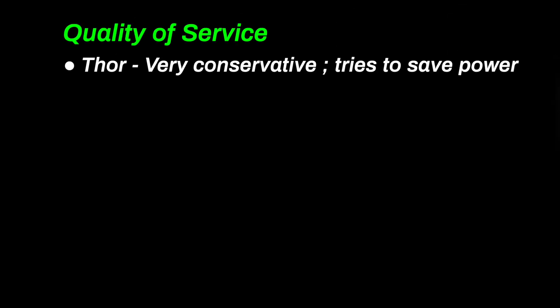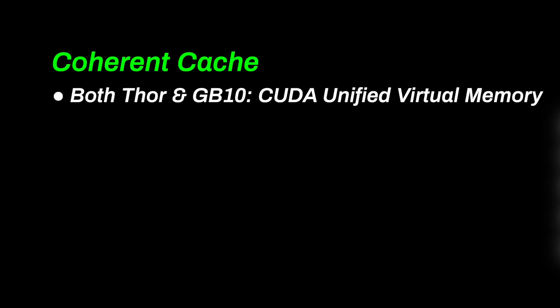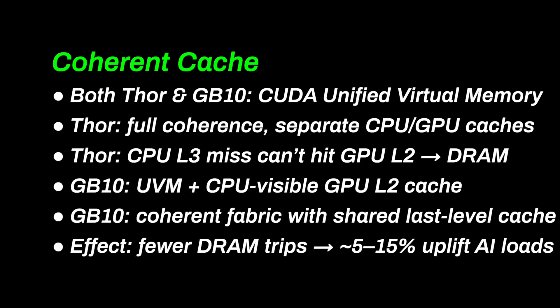Thor's controller has documented quality of service that favors predictable latency and efficiency under contention. With coherent cache and a desktop power budget, the GB10 tends to keep more bandwidth available to the GPU when the CPU is busy. It also looks like the GB10 memory will be about 10% faster in the DGX Spark. One major advantage the GB10 has over Thor is coherent cache — the CPU can work directly with the GPU L2 cache. While Thor has a fully coherent cache, the GB10 can directly access the L2 GPU cache from the CPU, acting as an L4 cache, which is quite an advantage when passing small amounts of data and control signals.